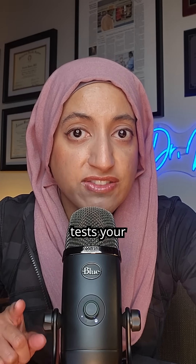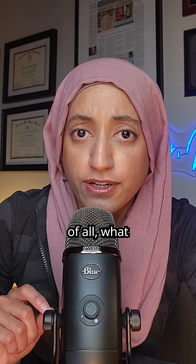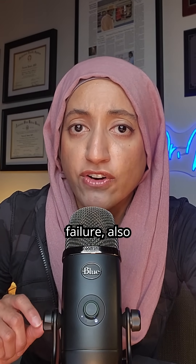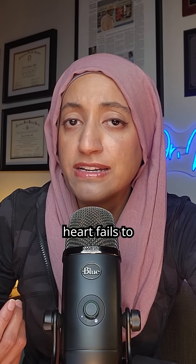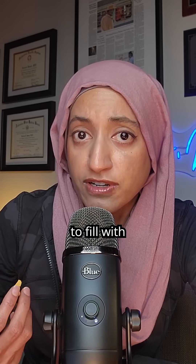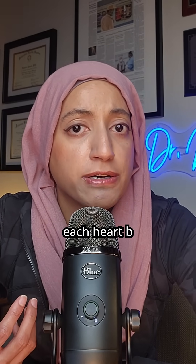Ever wonder what blood tests your doctor needs if they suspect you have heart failure? Heart failure, also known as congestive heart failure, is a condition in which the heart fails to pump blood effectively. It can either fail to relax to fill with enough blood, or it can fail to pump enough blood with each heartbeat.